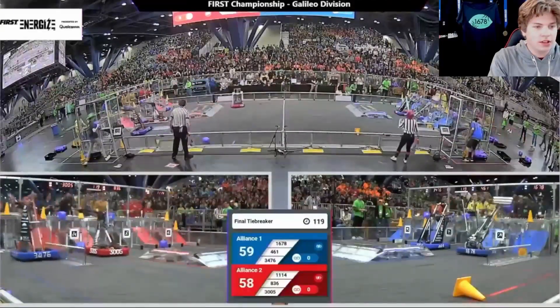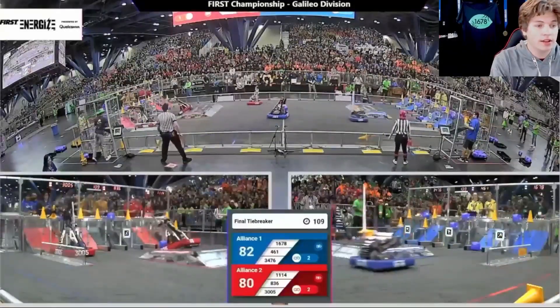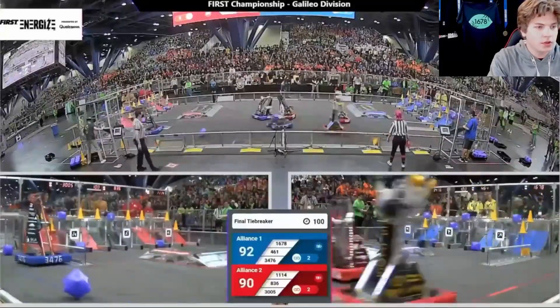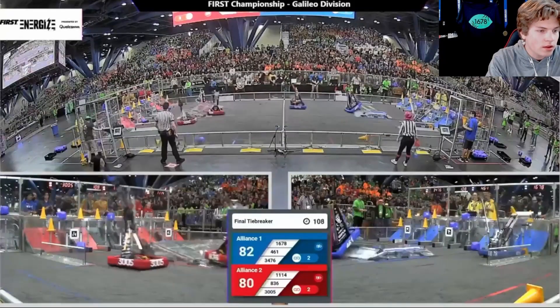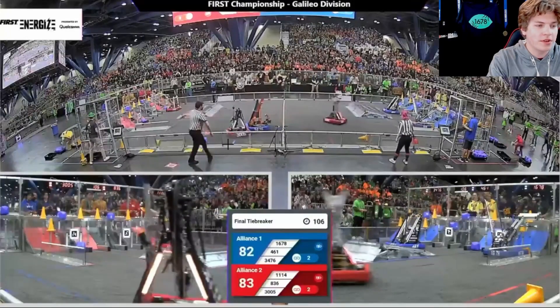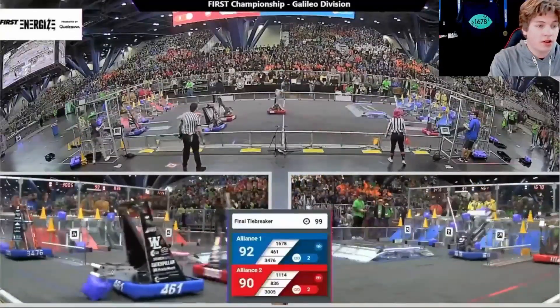We're going to see both alliances continue to cycle, working in links — filling links at a time to guarantee those link points in case they wouldn't fill the field, which we'll see both alliances end up not doing. 3476 continues with low cycles, and 461 actually sets a screen against 3005, which was really well played and slowed them down a little. We also see a huge collision between 3005 and 3476 — really hard hits from these fast and powerful swerve drive robots — resulting in a penalty against 3005 for being inside the blue loading zone. This happened quite a few times due to the big collisions in this high-traffic zone.